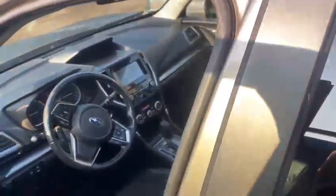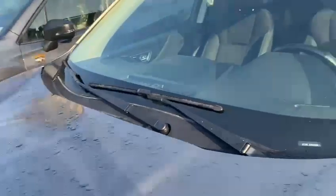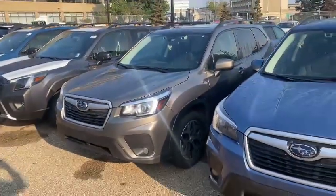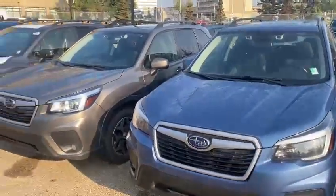Of course you get heated seats, Apple CarPlay, Android Auto, and blind spot detection. It's a nice compact SUV. Please call me at 780-989-0700 if you would like to stop by and take it for a drive.